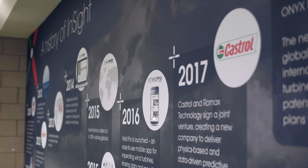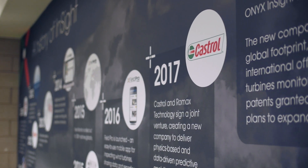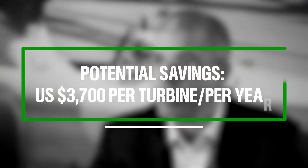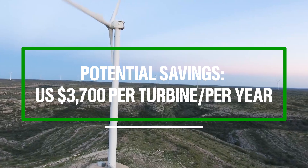We had a documented study using a large customer where the field evaluation was able to prove that, depending on the turbine type, savings of up to three thousand seven hundred dollars per turbine per year were possible.